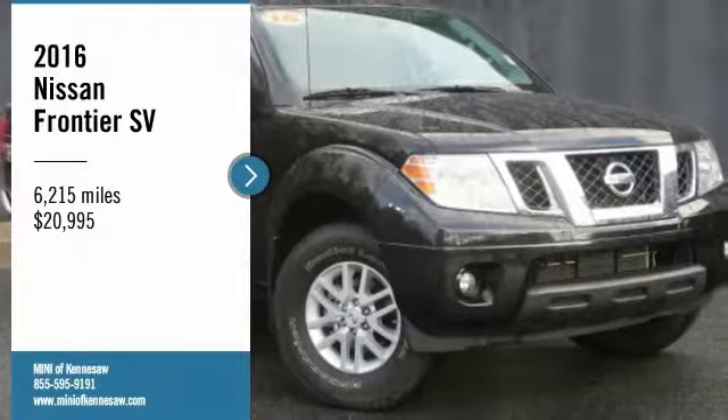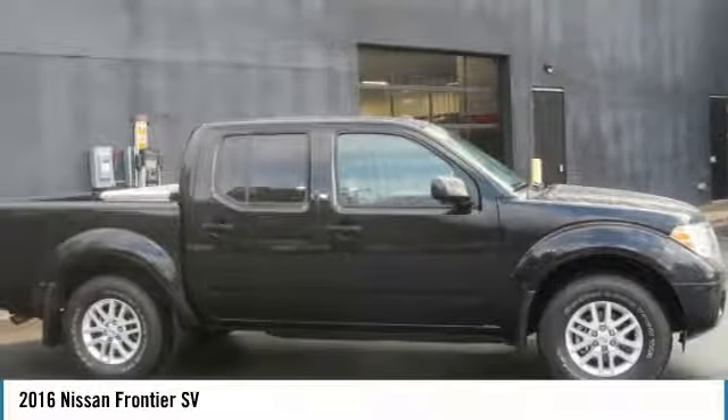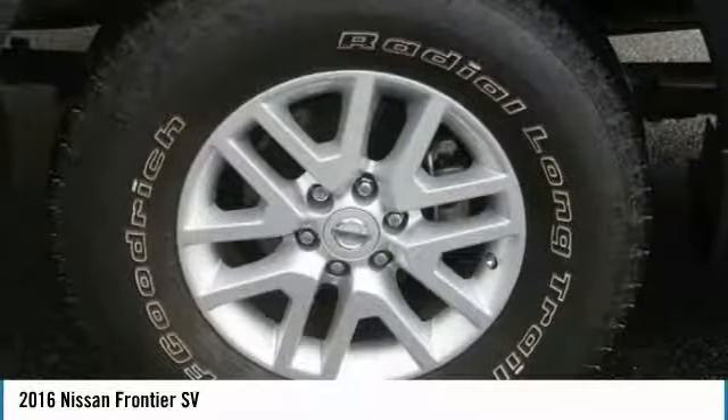Come test drive the 2016 Frontier. The Nissan Frontier offers a full-length, fully-boxed frame for strength, serious off-road capabilities, and a five-star rating for side-impact crash safety.